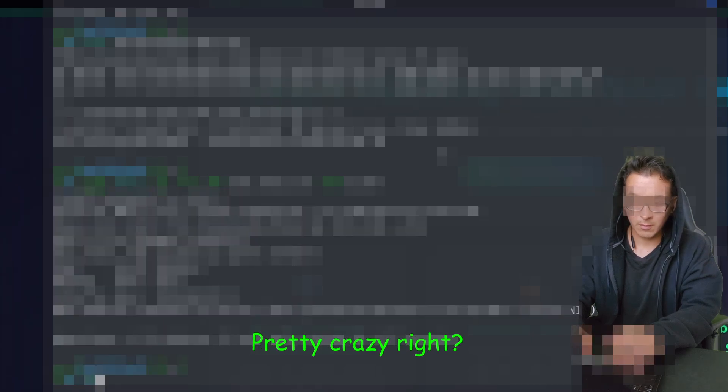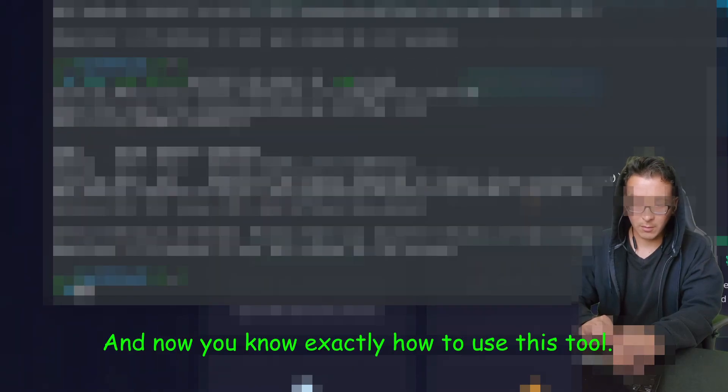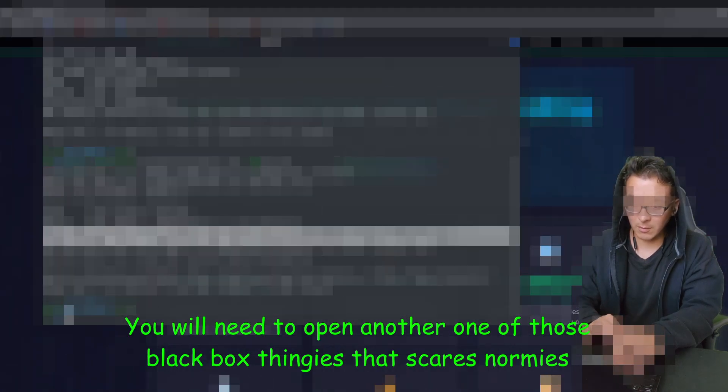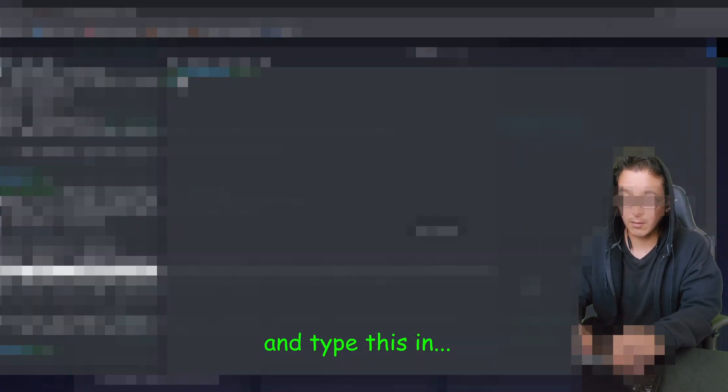Did you see that? Pretty crazy, right? Now check this out — you're not gonna believe this. This should only take a few seconds. And now you know exactly how to use this tool. Let's move on to the next step. You will need to open another one of those black box thingies that scares normies, and type this in.